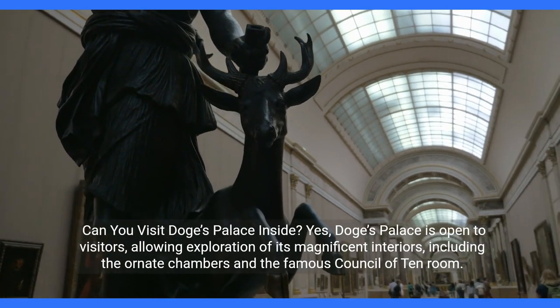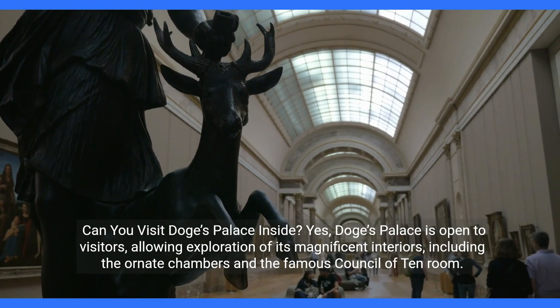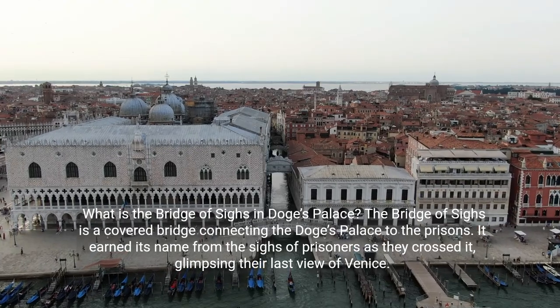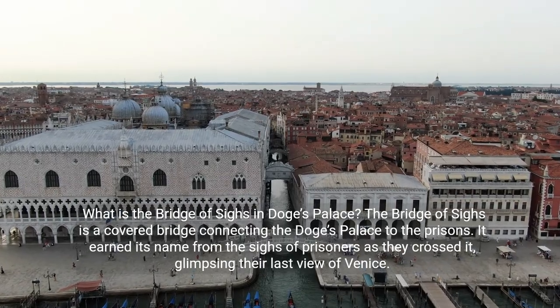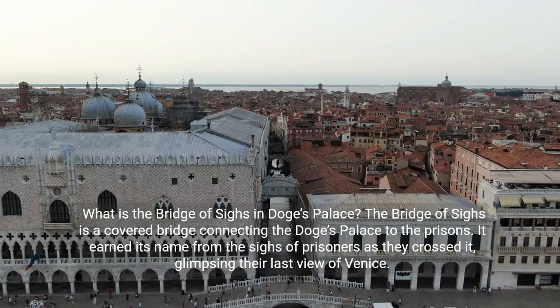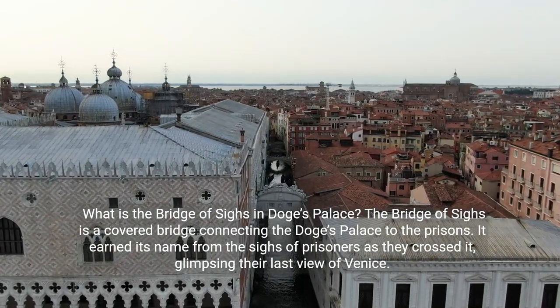Can you visit Doge's Palace inside? Yes, Doge's Palace is open to visitors, allowing exploration of its magnificent interiors, including the ornate chambers and the famous Council of Ten Room. What is the Bridge of Sighs in Doge's Palace? The Bridge of Sighs is a covered bridge connecting the Doge's Palace to the prisons. It earned its name from the sighs of prisoners as they crossed it, glimpsing their last view of Venice.